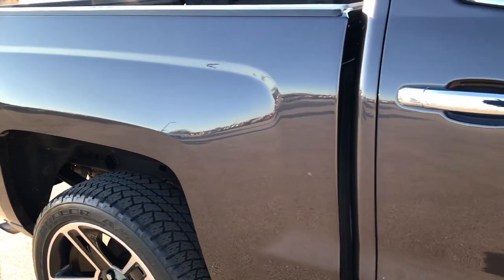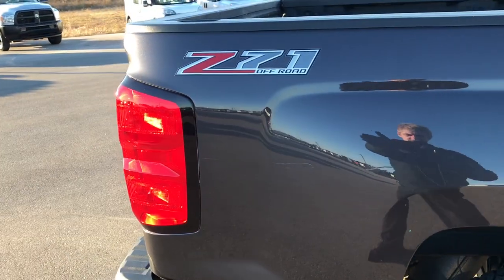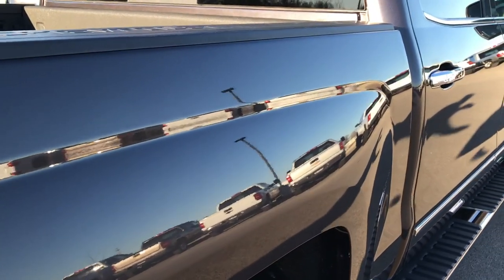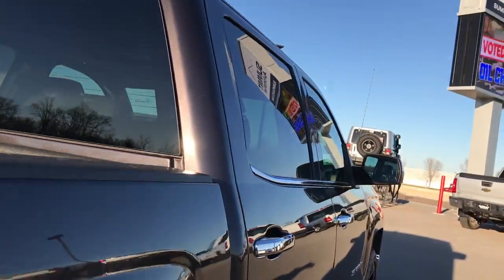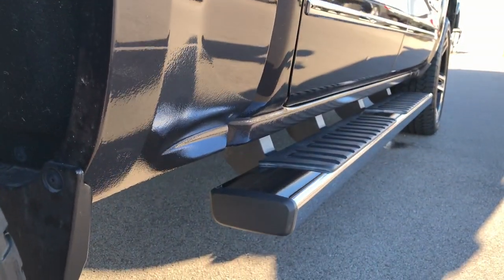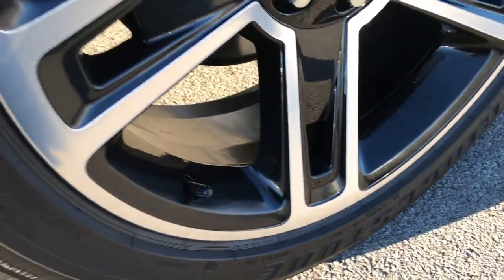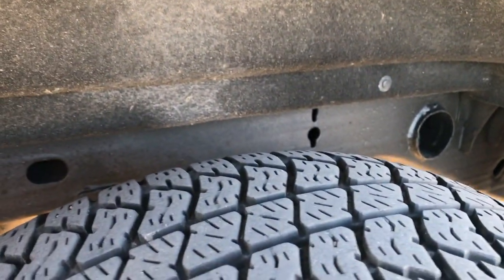We take these HD videos so if you are far away or even if you're close by and just cannot make the trip down, you can still see the truck, hear the truck, and have confidence in the vehicle before you even get here. Very clean down this side of the vehicle. It has the factory chrome step bars, the back rim is in excellent shape, and it does have four wheel disc brakes.